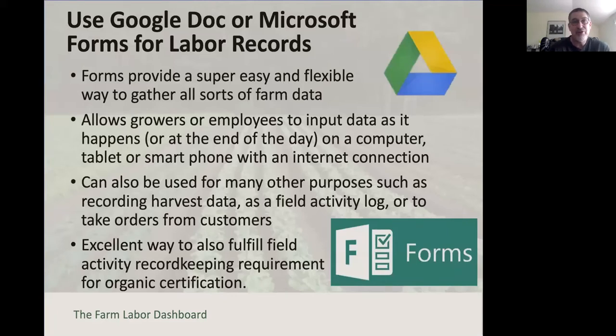Something I'm a huge fan of are the forms you can use through Google Docs or Microsoft—there may be other platforms that offer similar capability. Forms are basically an easy entry system to add information to a spreadsheet or database. They're super easy and flexible to set up. You can give access to your employees to input data as it happens, or limit it to a manager or specific employee whose responsibility is labor record keeping.